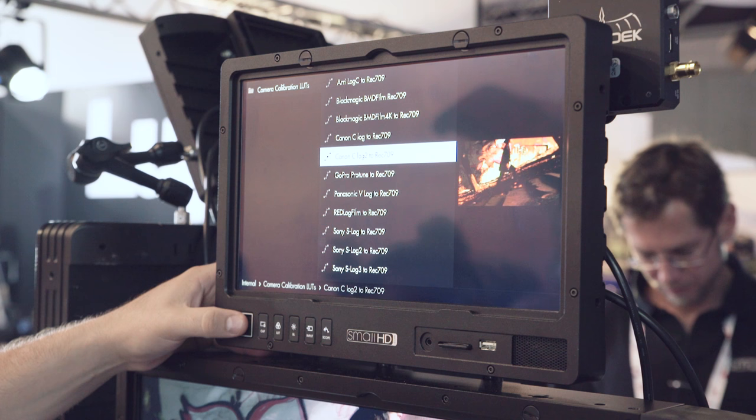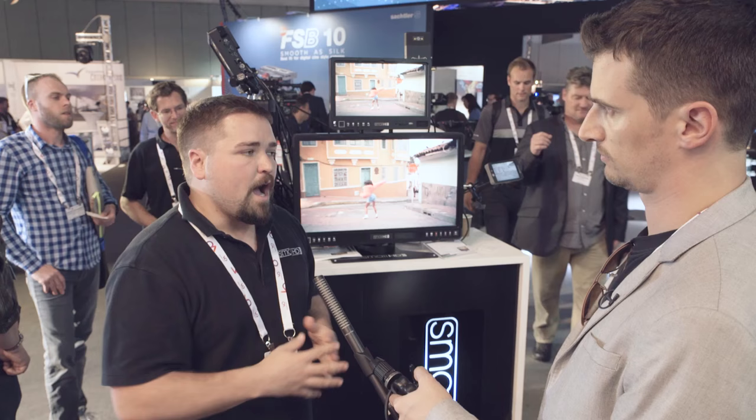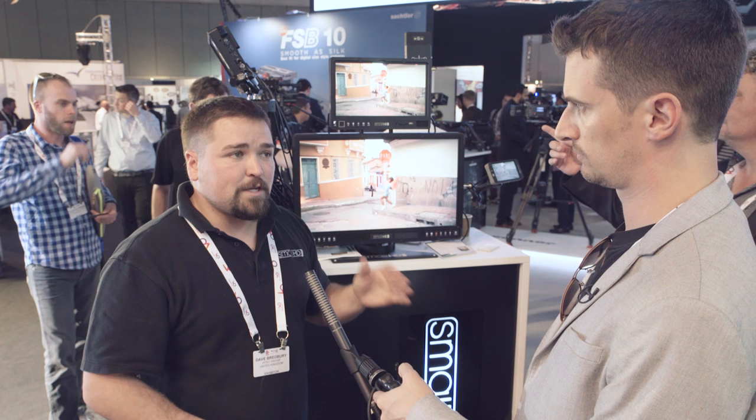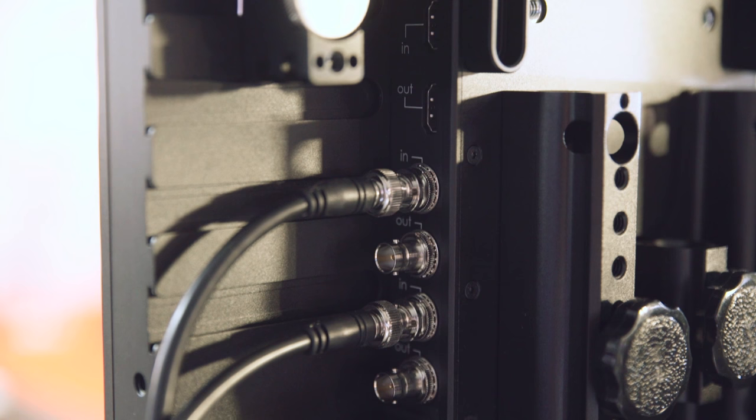The 13-inch is going to ship this month, and it's got the same RapidRail system on the back so you can mount your Teradek and all those other portable devices straight to it. The 24 HDR is the other big one — that one was announced at NAB but it took a little longer to get up and running. It's actually shipping as of last week, so we're showing that off for the first time in its final form here at the show.